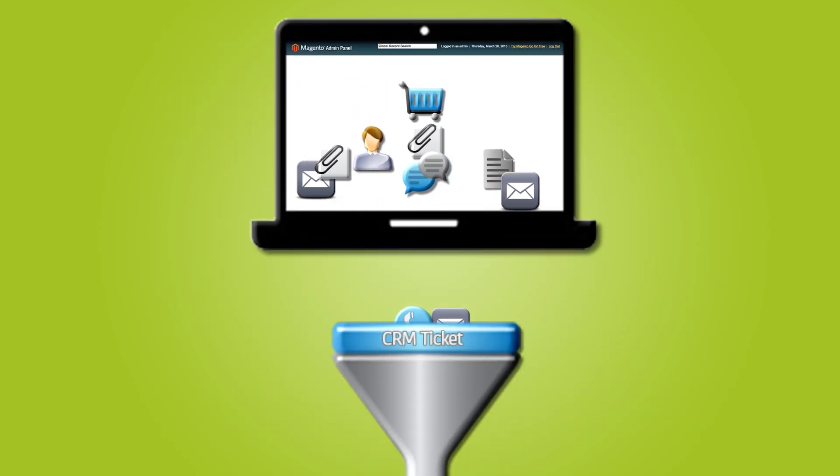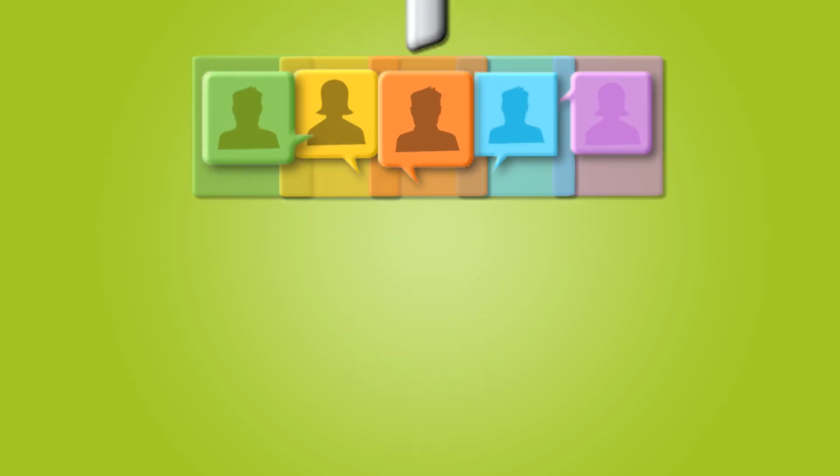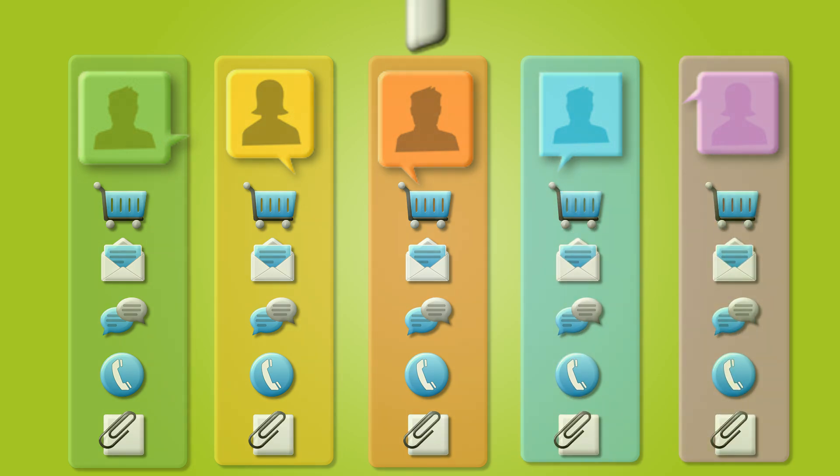CRM Tickets from Boost My Shop will help you manage your customer relationship efficiently by centralizing all this information and every request in a single tool.